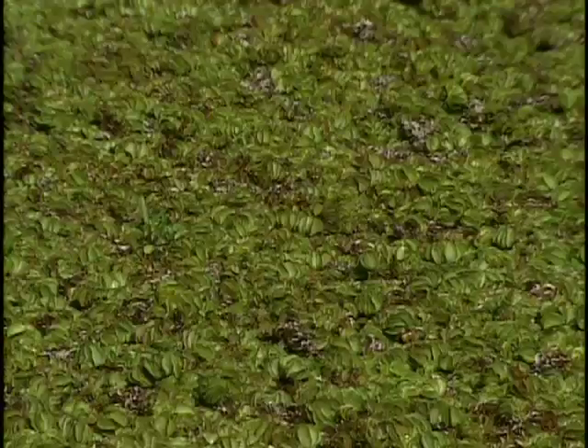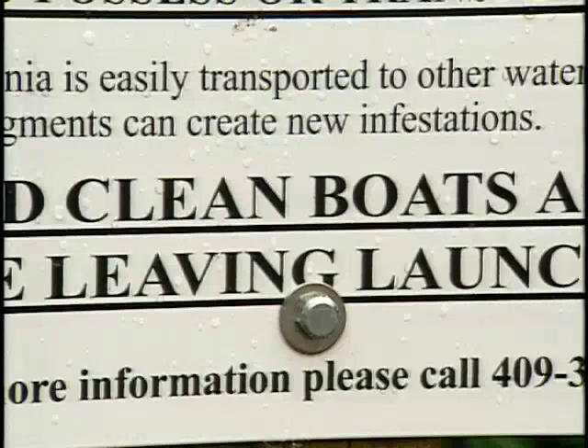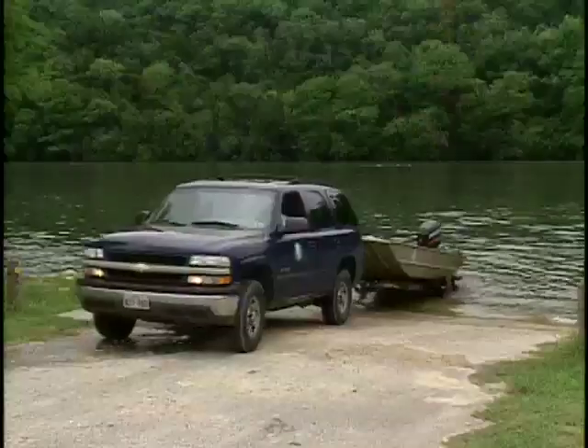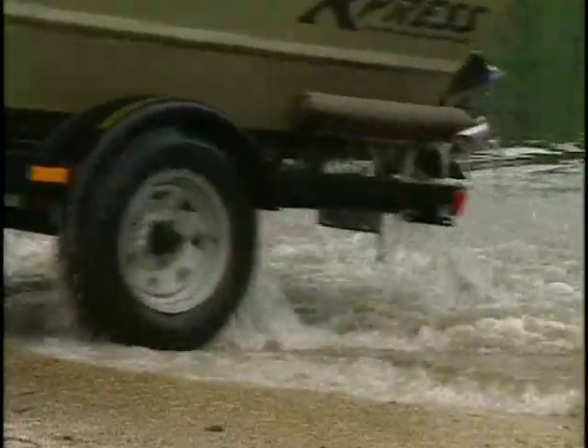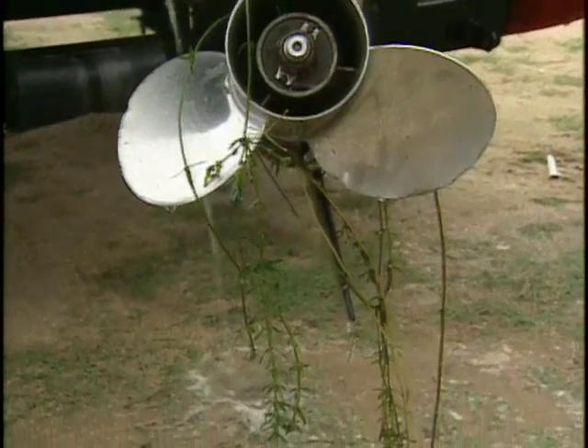But the best tool to manage invasive plants? Public awareness and public involvement. We assume that many of these plants made it into the United States through the aquarium trade or perhaps the water garden trade. Check your boat trailers, check your boat, so that you don't spread this somewhere else.